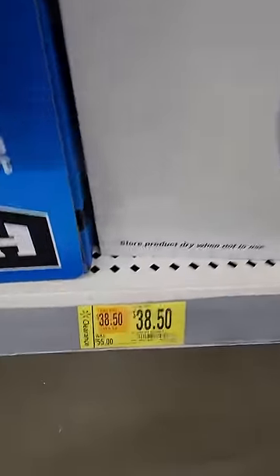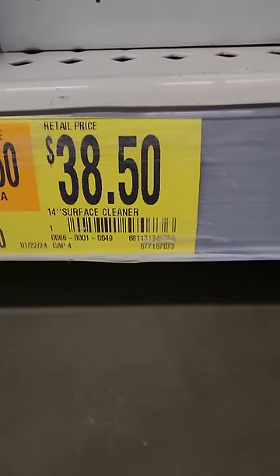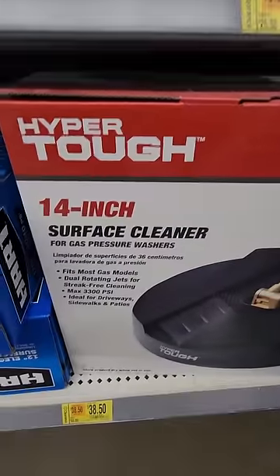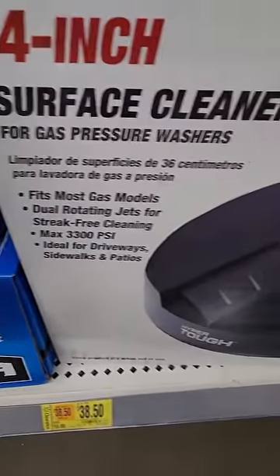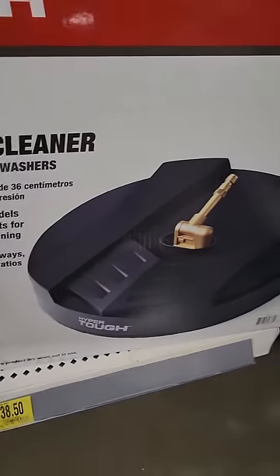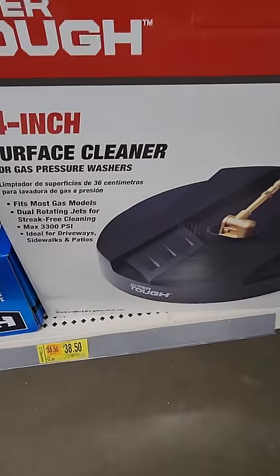If you have a pressure washer, these are amazing attachments to use with it. Down to $38.50, was $55 — a little surface cleaner. Great for cleaning your driveway, patios, or garage floor. If you've got a leaky car like me, it cleans up those stains quick.